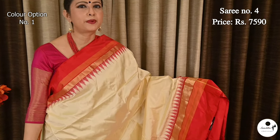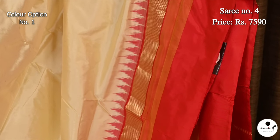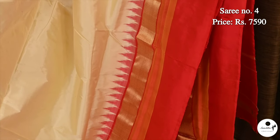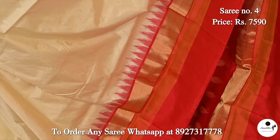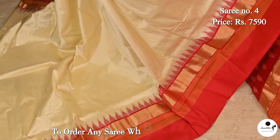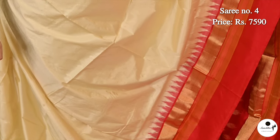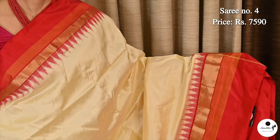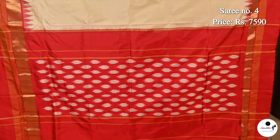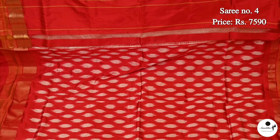Now presenting a glossy super double ikat silk saree with traditional color combination in pink, white, and red. Saree number 4, priced at ₹7,590. Contrast border with a beautiful panel of gold zari. On the top of the border, we can see a series of traditional temple designs in ikat patterns. All over the body, this saree is very ideal for any kind of rituals or festive celebrations. Contrast border with equal ikat patterns.